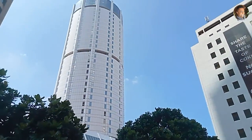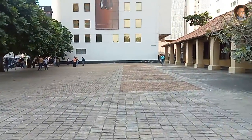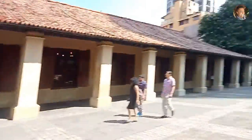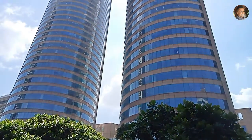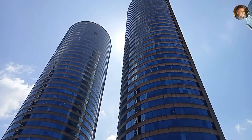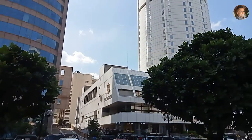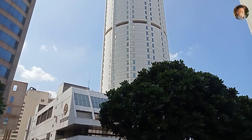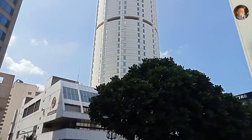We are going to have the Bank of Ceylon building. This is the World Trade Center, or the Twin Towers, in Colombo. It is also called the Pittu Pambua.